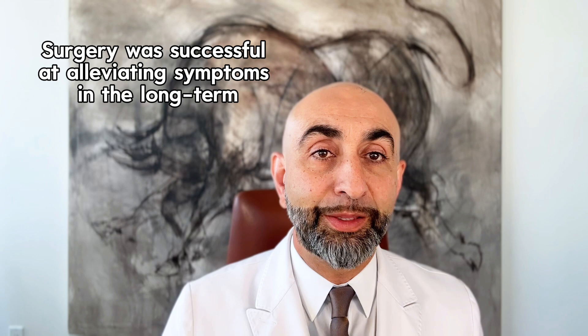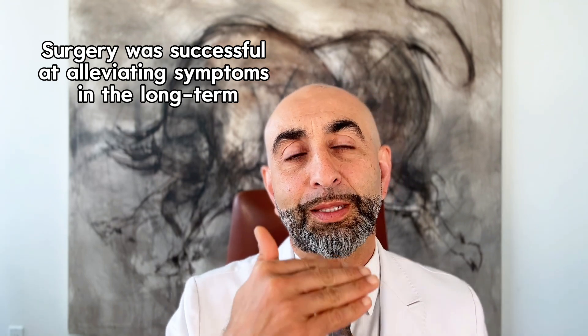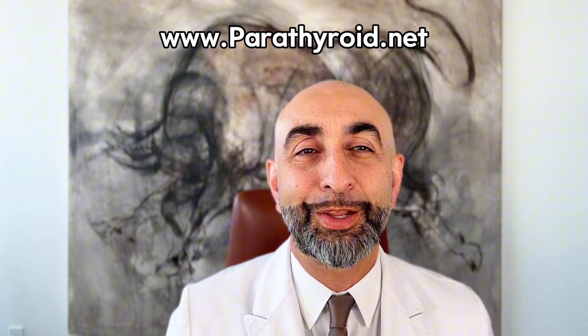The improvements happened and were maintained over the long term. Even though she had a mild elevation in calcium and hyperplasia, she not only had a successful treatment that relieved her symptoms — those improvements lasted over the years. If you're interested in clear parathyroid information, visit us at parathyroid.net. Be well.